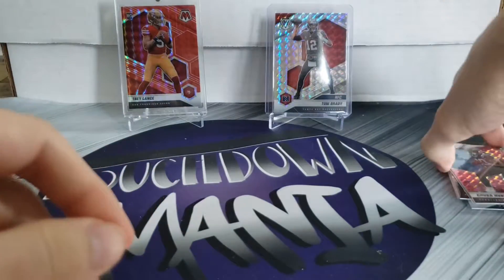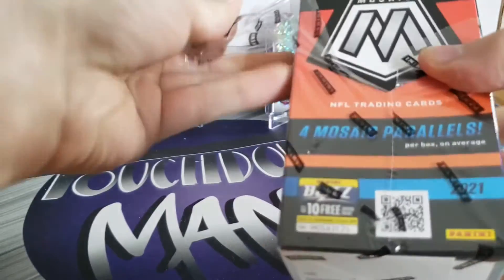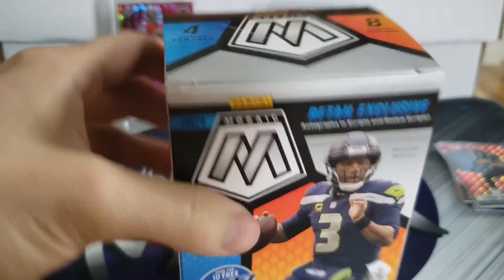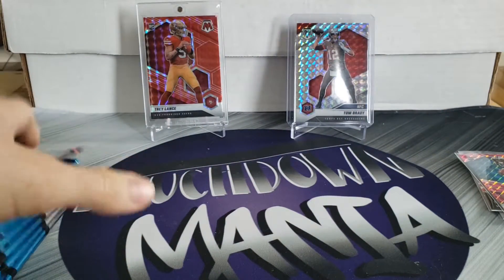On to the blaster! What we're looking for: retail exclusive autographs and scripts, 32 cards per box - eight packs per box, four cards per pack. We are looking for the Genesis, also looking for Mosaic orange fluorescent parallels - I believe those are numbered to 25, could be wrong on that - and four Mosaic parallels per box on average. But we are definitely looking for the Genesis. Eight packs, let's go!